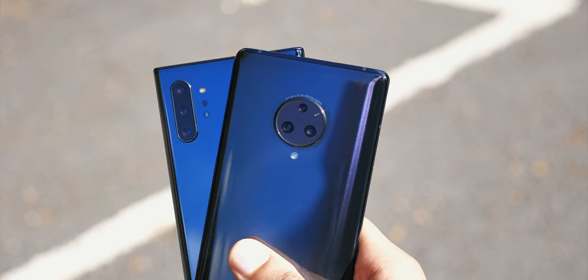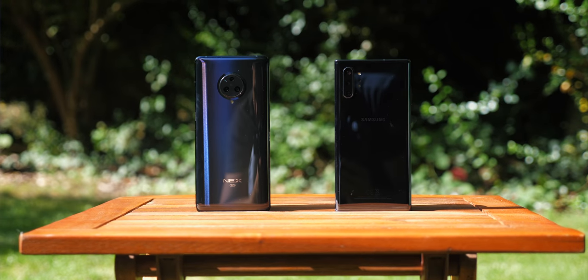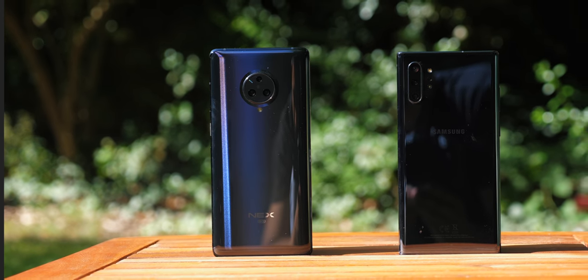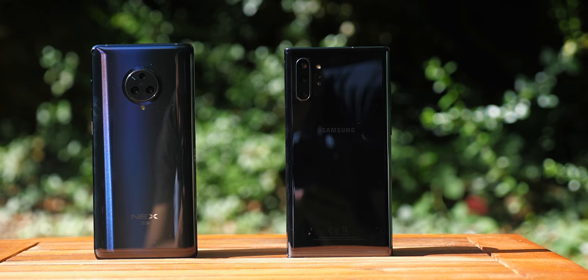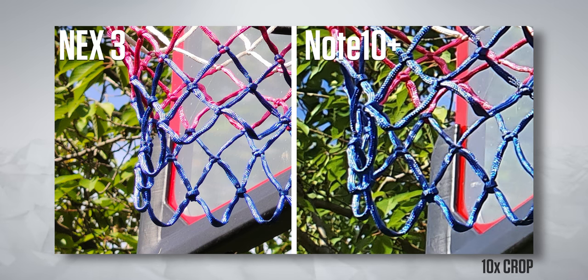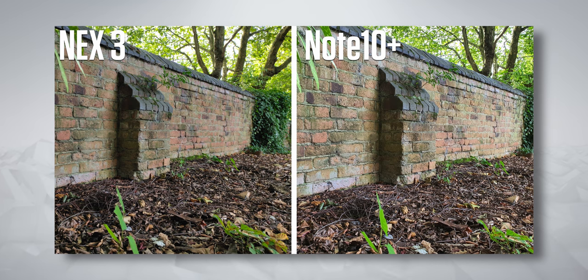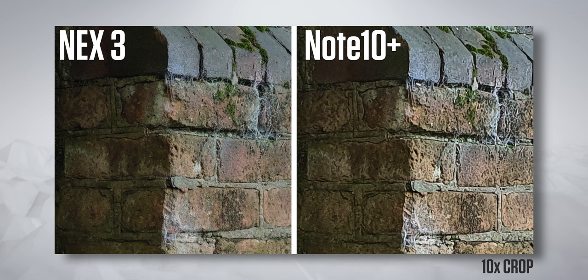Do you ever wish there was one smartphone released per year that had the best elements of all the other devices? Having the cameras on these two devices together is an agonizing example of that, because there is just so much joint potential. Both bring something completely different to the table — the Vivo's ability to capture stunning 64-megapixel photos, versus the Note's color processing and video quality. Providing you're in good light, the Nex 3's 64-megapixel photos look spectacular. These photos are notably more detailed when you crop in than the Note's 12-megapixel ones, and even in average lighting, it's still getting way more information in.